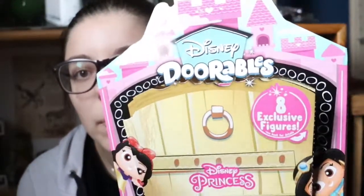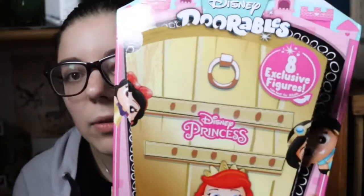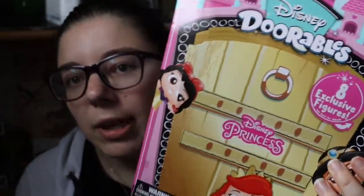Throughout the year I'll be doing some more Disney Doorables unboxings. I've got some Series 6 Doorables I'll be unboxing, and I may be purchasing some more big boxes. Comment down below and let me know which of these princesses was your favourite — I would love to know. Don't forget to give this video a big thumbs up if you enjoyed it, subscribe down below, and turn on that notification bell. I hope you enjoyed this video and I'll see you very soon — bye guys!